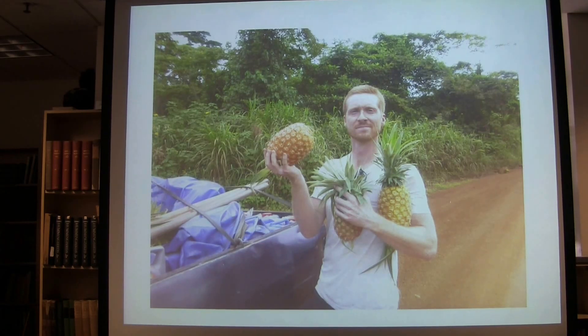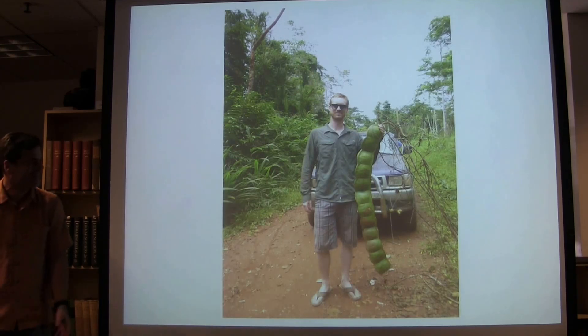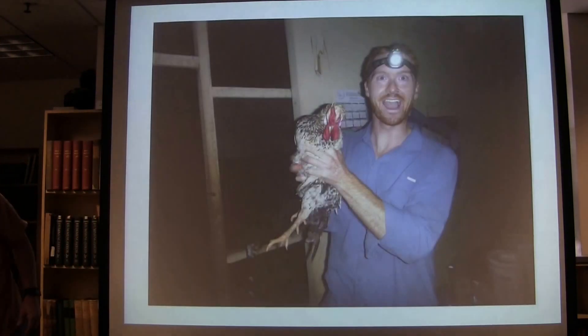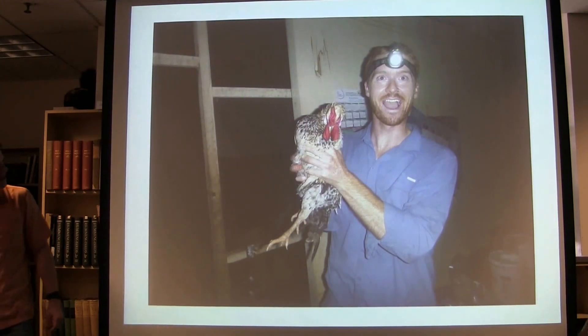This is well documented in the photographs. Here's the first photo of Dan — he's captured some pineapples to feed his team. I have another picture of him with a giant edamame — obviously this thing fed the team for a week or two. This probably kept the crew catching frogs for a while. Occasionally you have to provide your crew with meat, so here he is with some meat for the team.